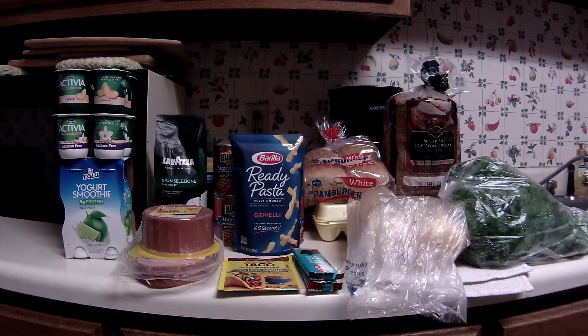Greetings fellow couponers and shoppers. It's May Day, May 1st, and this is a Kroger run — a lot larger run than I normally do. That's because as I mentioned in a video yesterday, I did not go to Kroger last week because of end of month; I wanted to maximize fuel points, since what little bit I bought would not have put me over the next 100 point level. So anyway, let's get going.